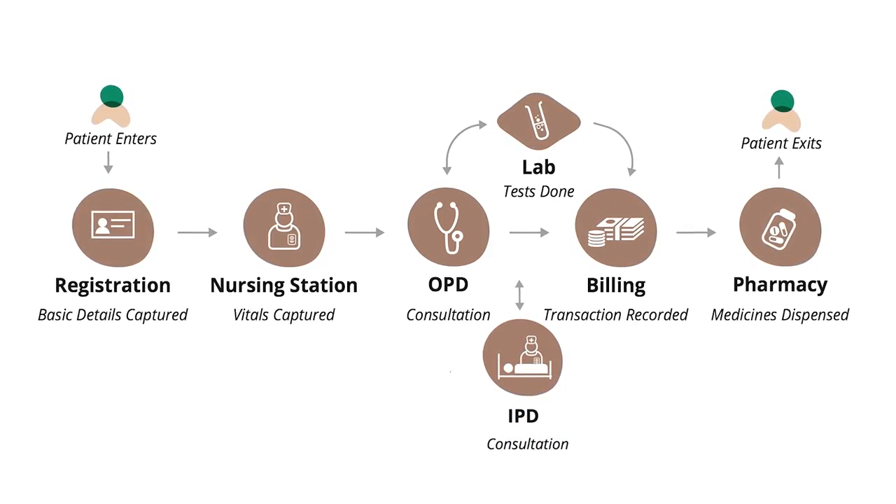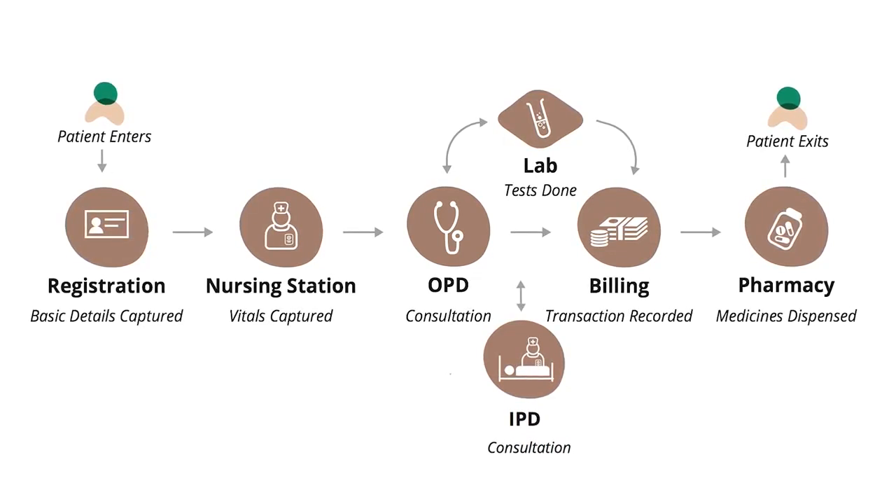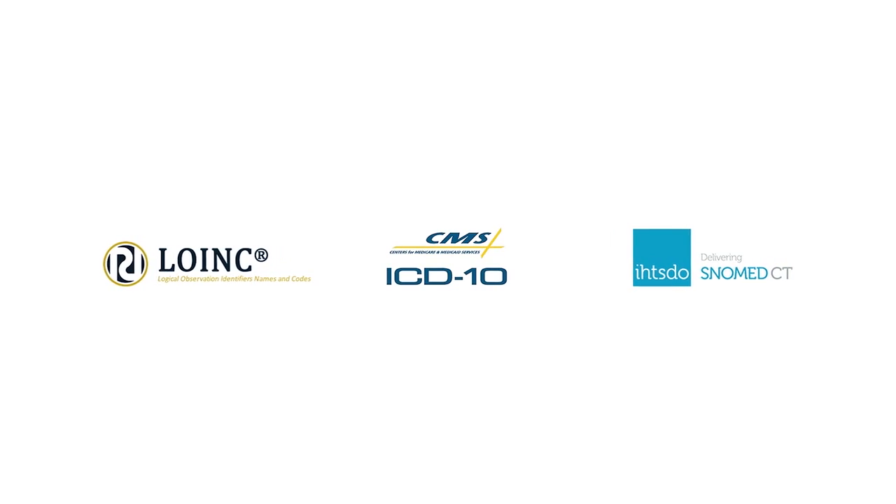BAMNI works for various types of facilities, right from a primary health center to a multi-specialty hospital. We built BAMNI on three different open source products: OpenMRS for the clinical aspects, OpenERP for billing and inventory management, and OpenLIS for lab management. We support different international standards like LOINC, ICD-10 and SNOMED.